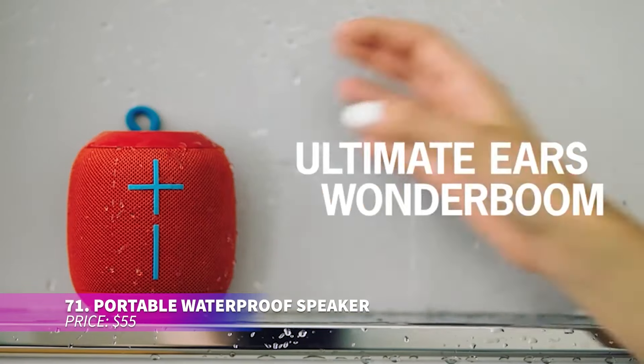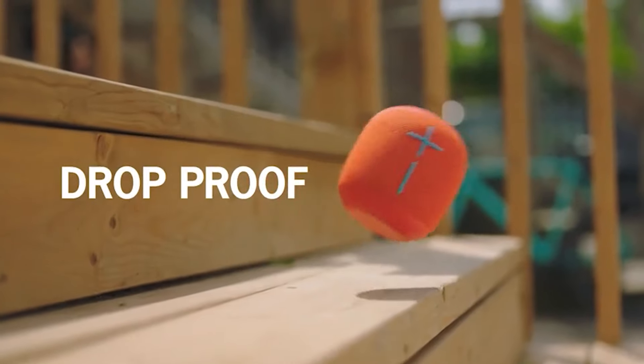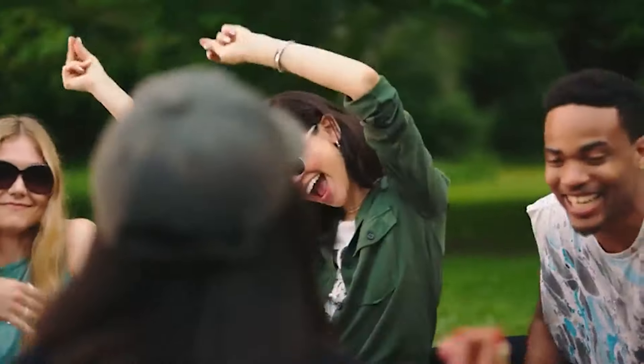This waterproof speaker brings the party wherever you go, wirelessly connecting two speakers for bigger sound. Pair up to two speakers simultaneously by holding the top button. Its compact size and powerful sound make it an excellent addition to any gathering, indoors or out.